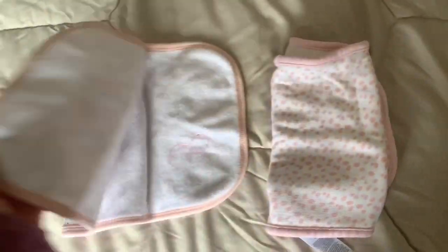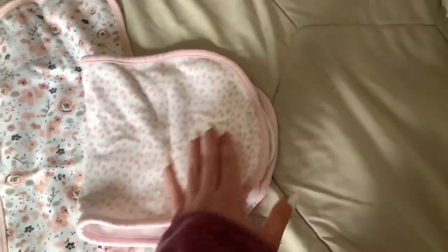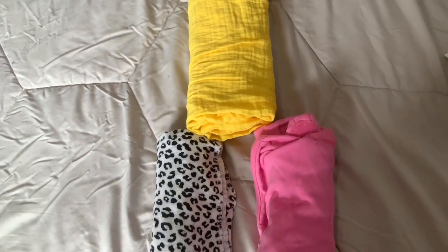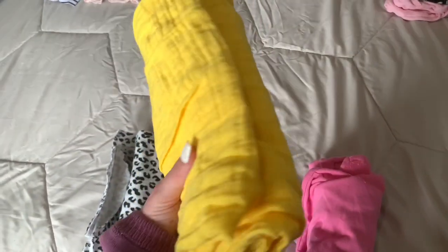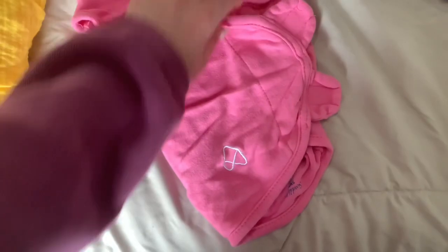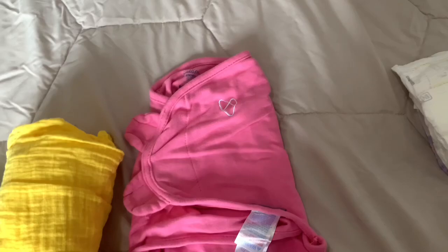I have two burp cloths — I know the hospital doesn't provide these, so I just have these two really cute ones. For swaddles, I have a cheetah print one, a super cute yellowish mustard color one, and a pink swaddle that's easy to put on the baby. I thought that one would be really helpful.